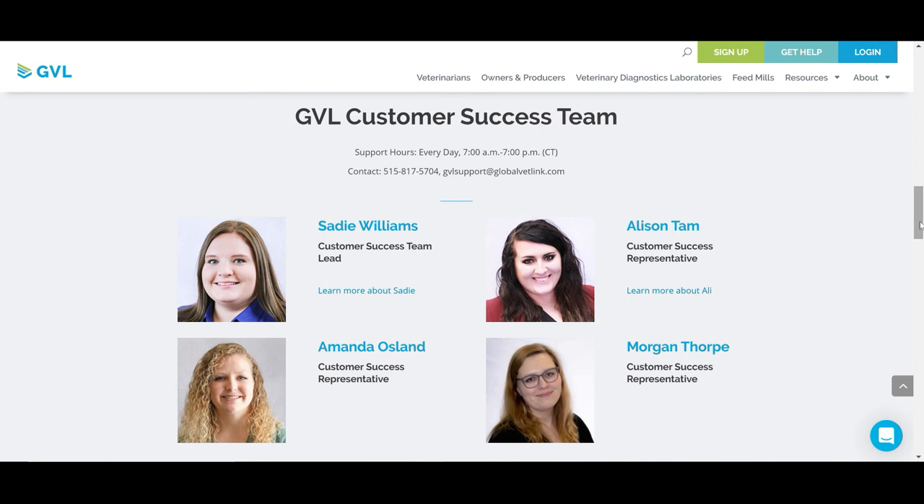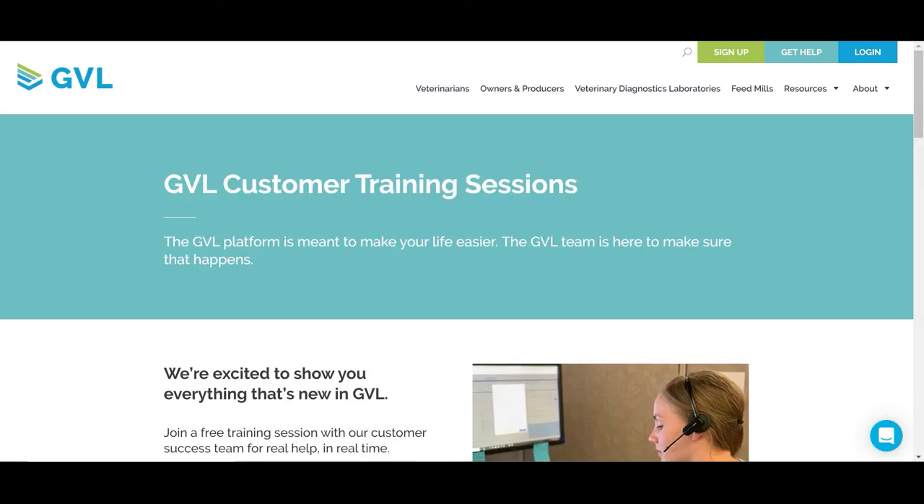The GVL customer success team is unmatched in its level of support. Available every day from 7 a.m. to 7 p.m. Central Time via chat, phone, or email, the GVL team is here to help users maximize their knowledge of the platform with unlimited training and support.